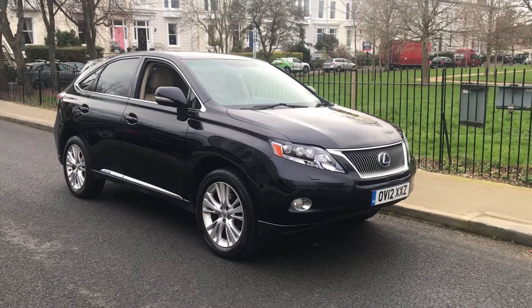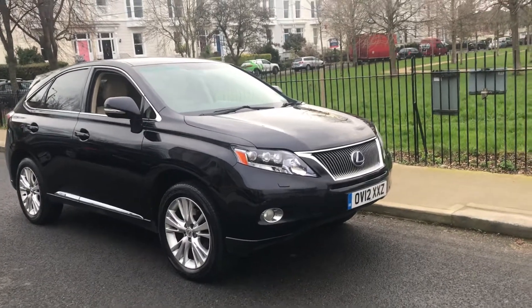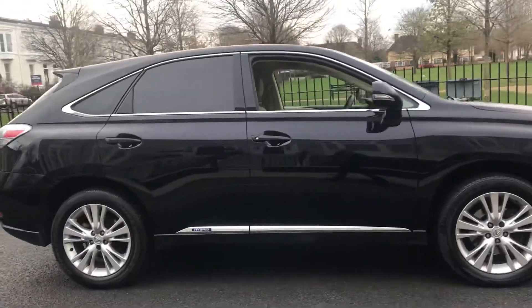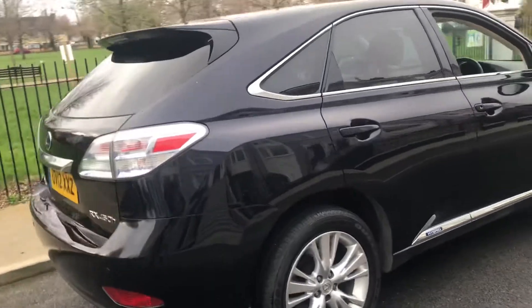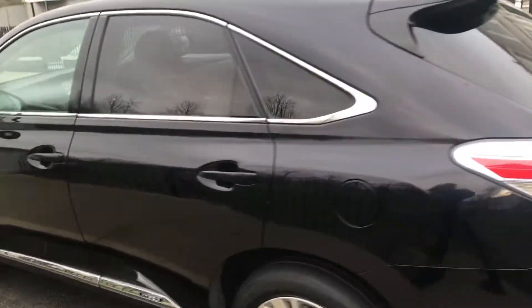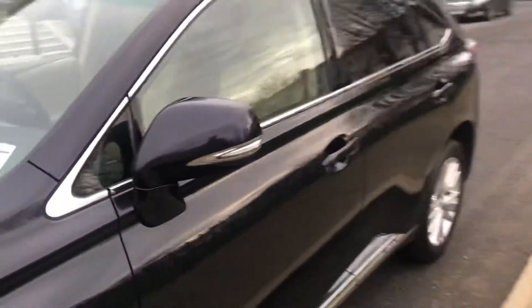Thanks for clicking through to our Lexus 450h hybrid 2012. This has literally just arrived in. As you can see, she is in immaculate condition. We've sold quite a few of these now over the years, but this has to be one of the cleanest ones ever.